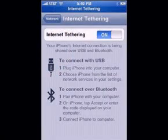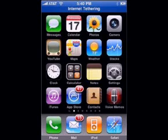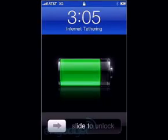According to iSmashPhone.com, there was an iPhone hack recently released that allows iPhone users with AT&T to start using internet tethering now, even though the company does not yet support it. Of course, keep in mind that you're doing this at your own risk, and also be cautious because you may get billed extra for it.